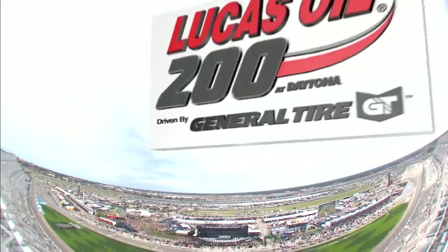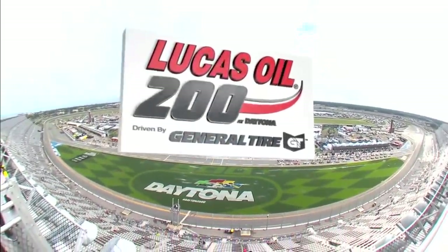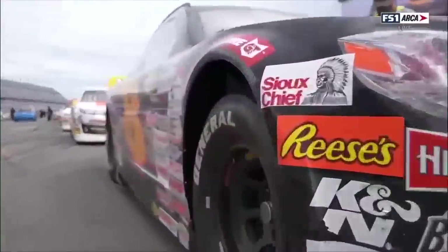Welcome to the Lucas Oil 200, presented by General Tire. The skies have cleared, the track is dry, and we have cars — we have drivers ready to go. Let's go trackside now for the command.